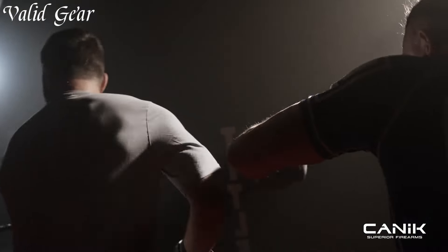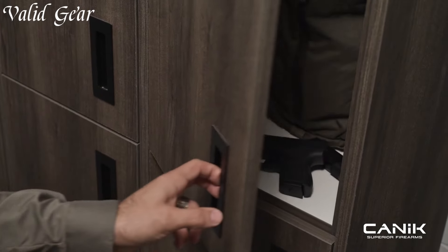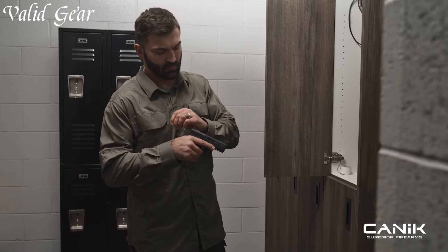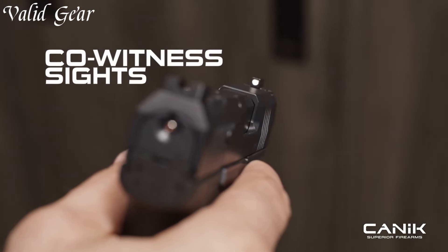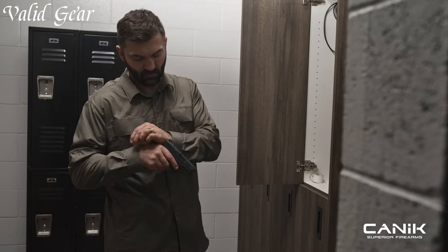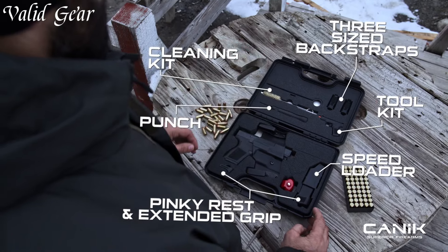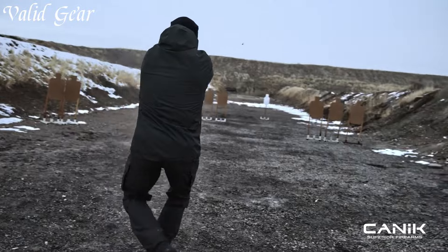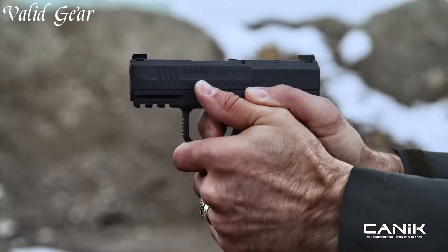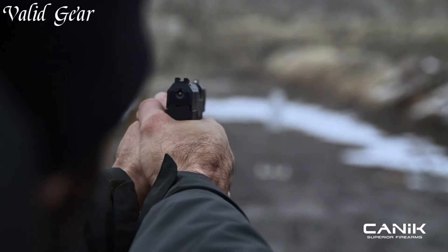Equipped with a striker-fired mechanism, the METE 9 delivers a smooth and consistent trigger pull, resulting in precise and effortless shooting. The short reset and minimal take-up further enhance its performance, allowing for rapid follow-up shots. With a generous magazine capacity of typically 17 rounds, the METE 9 offers ample firepower while maintaining reliability. The interchangeable backstraps allow for customizable grip options, accommodating various hand sizes and preferences.